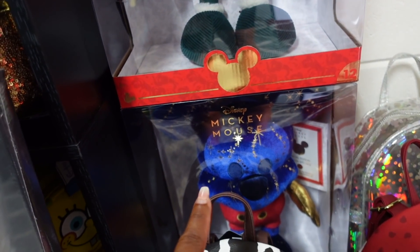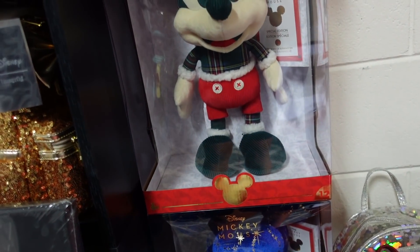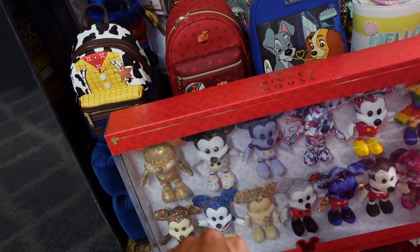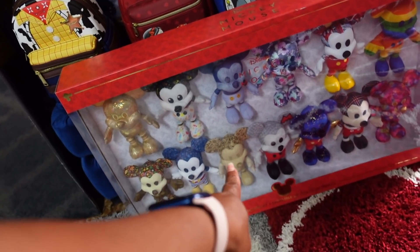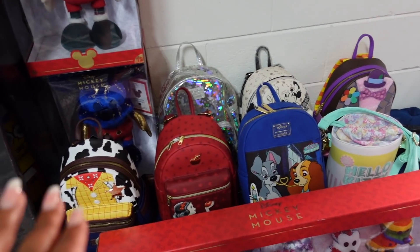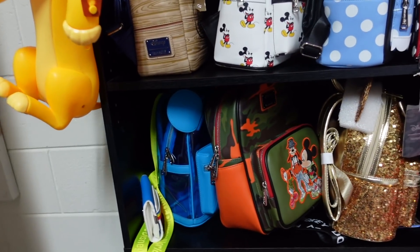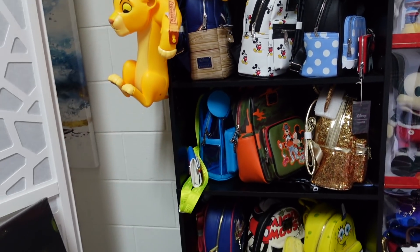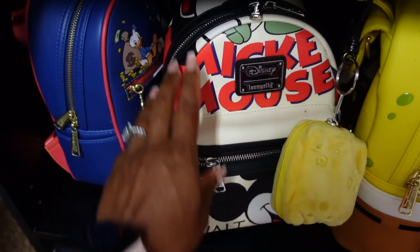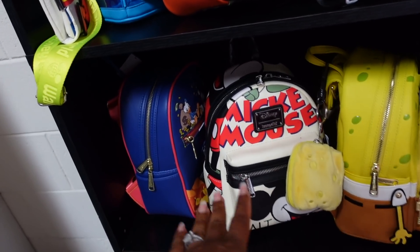This is September's Mickey — that's my birthday month — I thought this one was cute. I got the December Mickey, the November one too, and I showed y'all that one. I got a couple other ones in my room. These are all of my backpack purses — well, not all of them, because I've got about 10 more in my closet. Got the SpongeBob, got a Mickey here. I saw a couple people at Disney Springs with this backpack and I thought it was so cute.